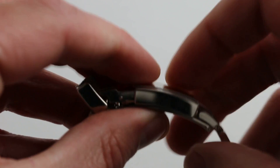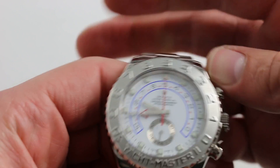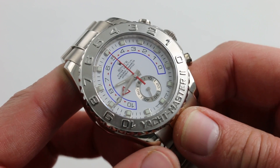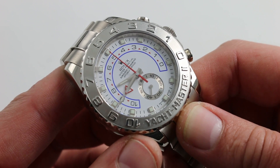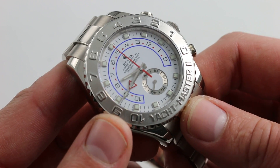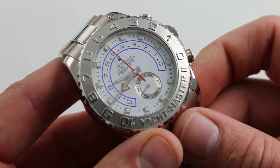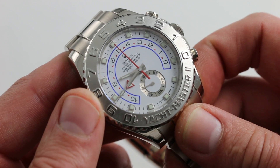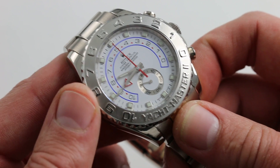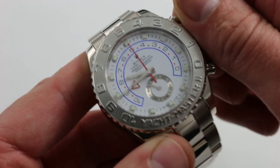The watch itself is one of the most complicated contemporary Rolex references. When it came out in 2007, I can only imagine that searches for internet tutorials probably ran rife. But today I can actually show you how to use the watch. One of the most commonly asked questions I get regarding complications is the function of the caliber 4161 — 48-jewel, 360-piece movement in this watch. So let's start with the basics.